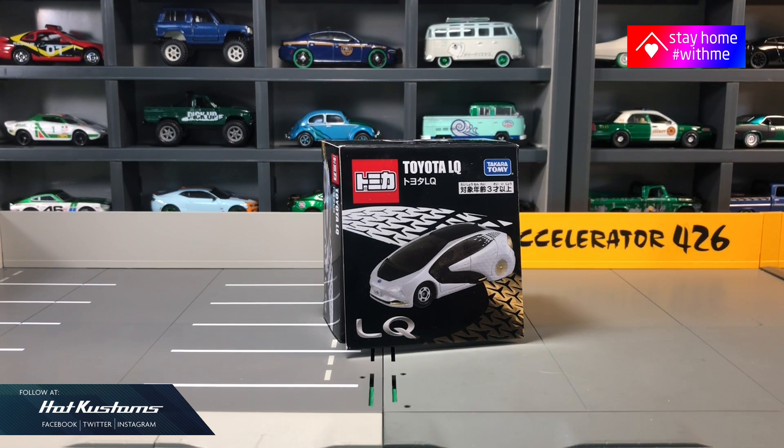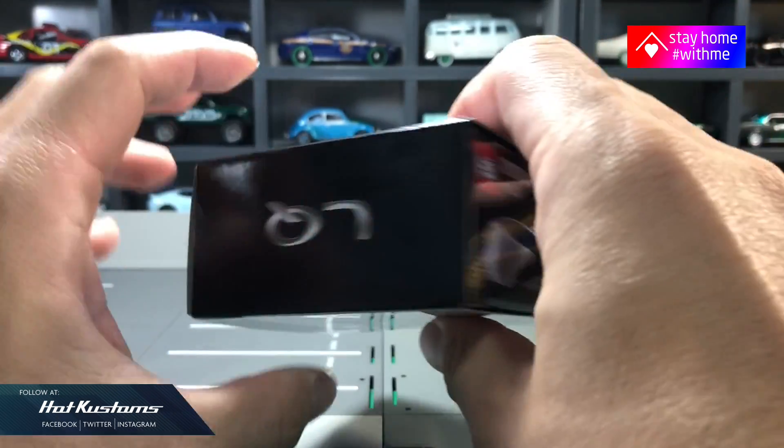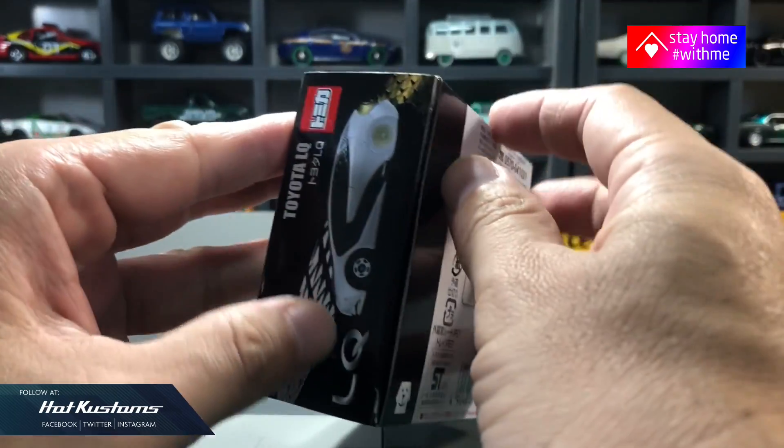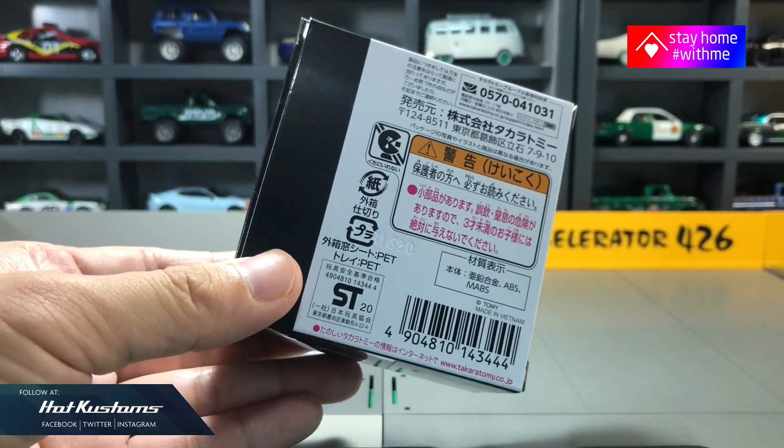Today's unboxing is a little bit unusual. It's the latest concept car from Toyota LQ, which was launched last year. And no surprise, Tomica is the first maker to launch the Toyota LQ concept car in a very unique box.